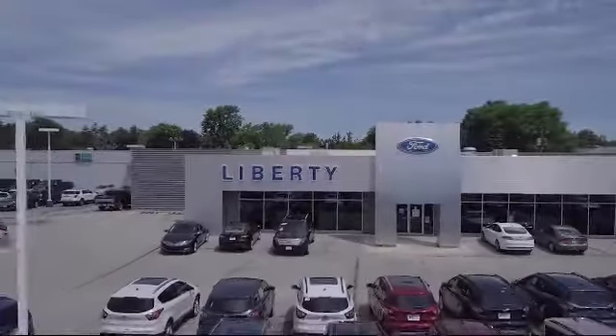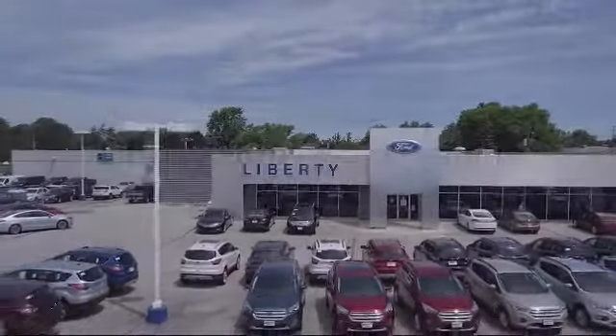We're located at 6600 Pearl Road in Parma Heights. And remember, there's always a sale at Liberty.